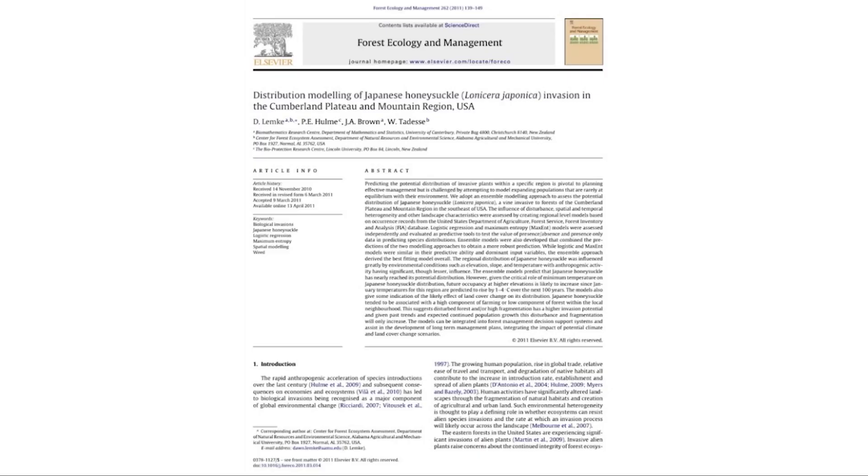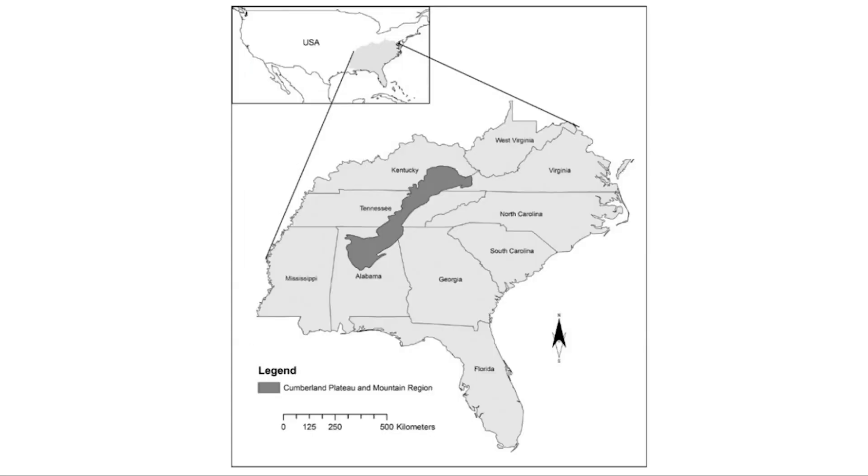This article explains why being able to predict the potential distribution of invasive plants in an area of land is vital to organize and plan management in that area. The Japanese honeysuckle are heavily populated in the Cumberland Plateau and southeastern mountain region. The regional distribution of Japanese honeysuckle is influenced by many different environmental conditions such as elevation, slope, and temperature.